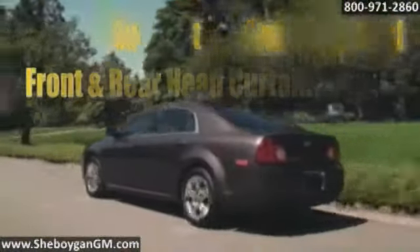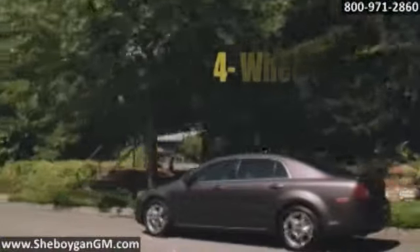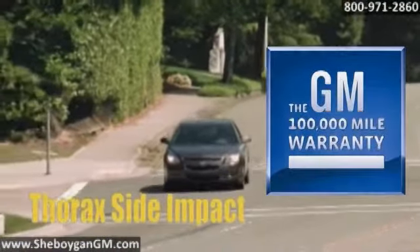Steering wheel controls make your drive even sweeter. The Chevy Malibu was a top safety pick and received the highest government safety rating — five stars. It features a high-strength steel safety cage, six airbags, and OnStar crash response.